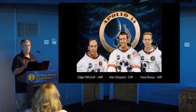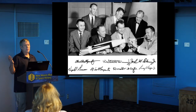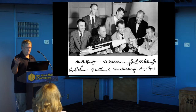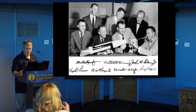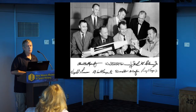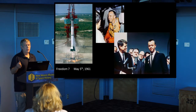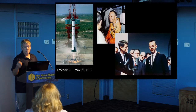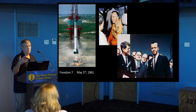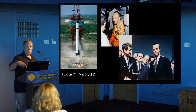Who here knows why Alan Shepard is important? He was in the original Mercury Seven — the group of original seven astronauts for the Mercury program — along with the likes of John Glenn, Gus Grissom, and Deke Slayton. And he was lucky enough to fly on Freedom 7, which was the first flight of the Mercury program. He was the first American in space. Wasn't the first man in space — that honor goes to Yuri Gagarin — but he was the first American in space.